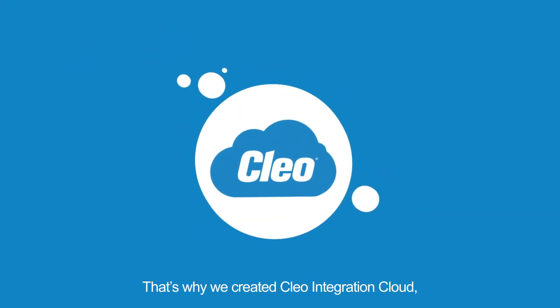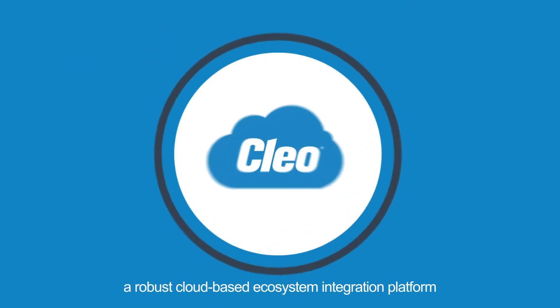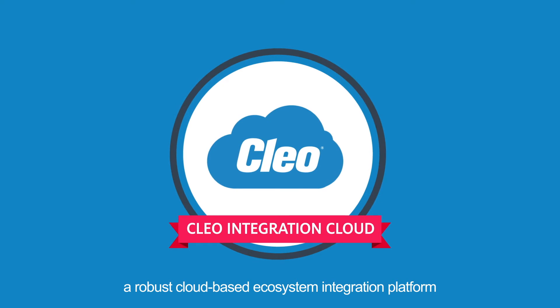That's why we created Clio Integration Cloud, a robust cloud-based ecosystem integration platform built for the age of digital transformation.